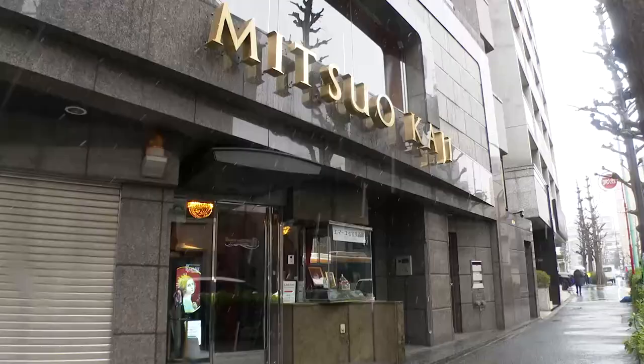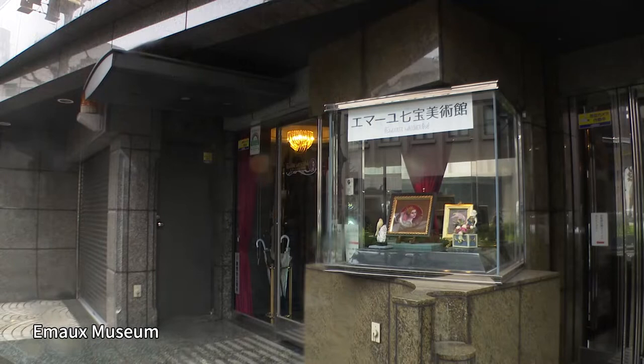Hi, I'm Maki Arai. I'm at a place about a 10-minute walk from the east exit of Ebisu Station in Tokyo. This area has many upscale homes as well as universities and educational institutions. This time, I'll be visiting a small museum here that's said to be the only one of its kind in Japan.